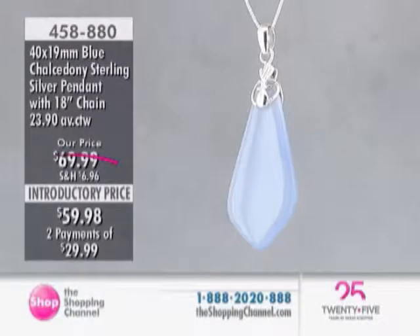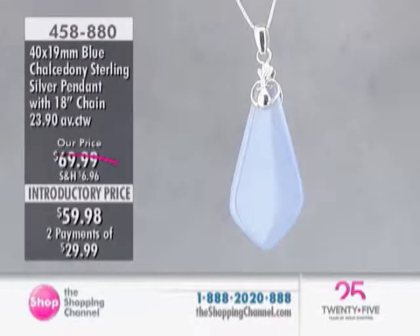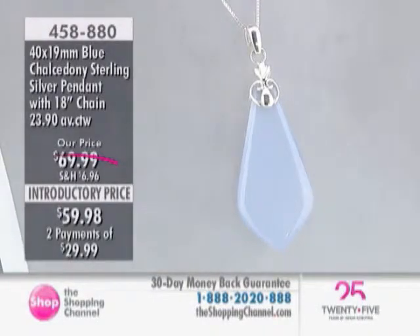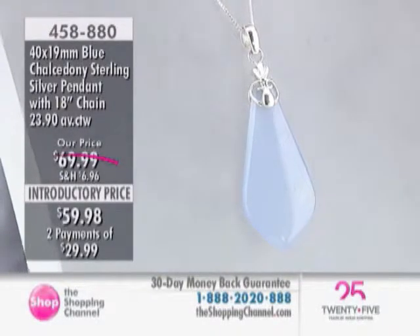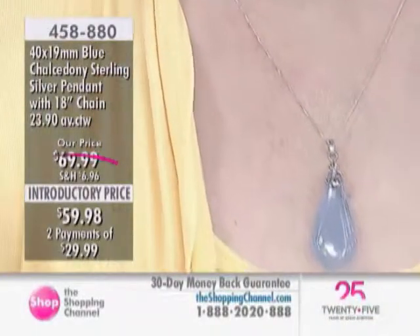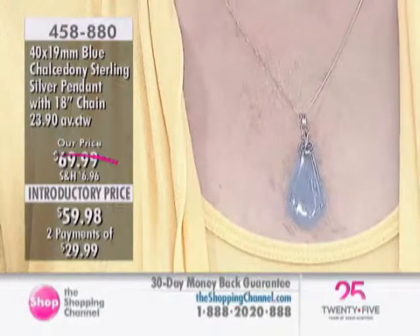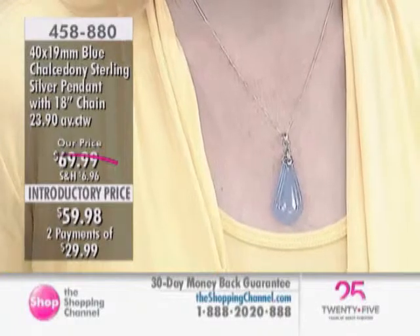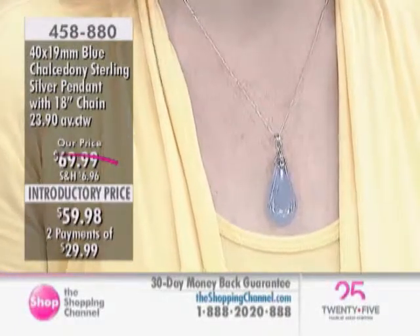Now we're looking at the pendant with the chain. 458880 is your item number, and it's an introductory price saving you $10 — $59.98. Take advantage of that limited time introductory pricing. It's a 40 by 19 millimeter bow tie drop blue chalcedony that is 23.9 carats, about 2 and 1/8 inches in length and about 3/4 of an inch in width, coming with an 18-inch Venetian box chain.